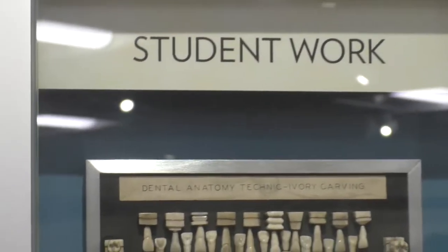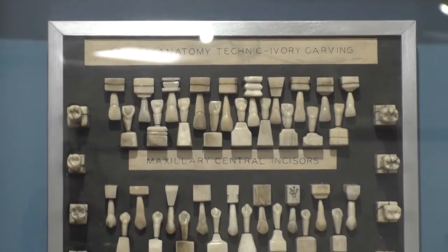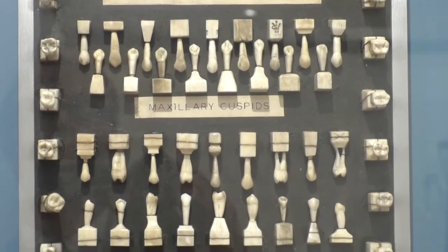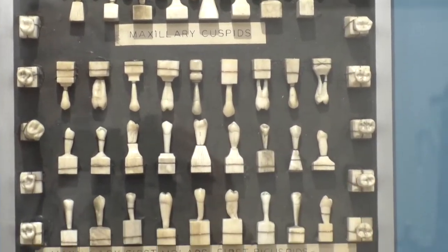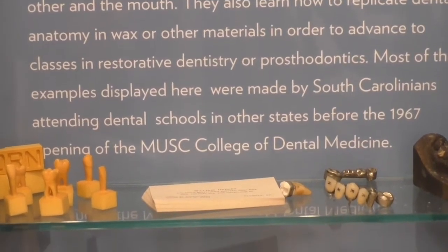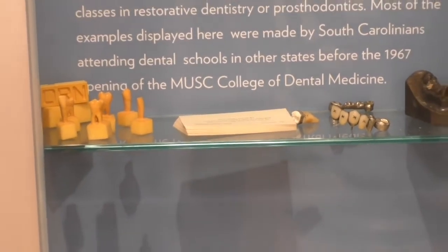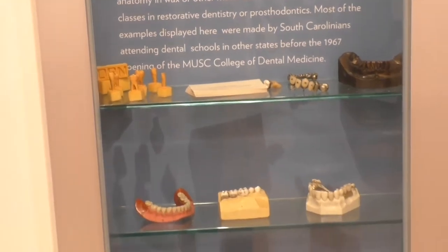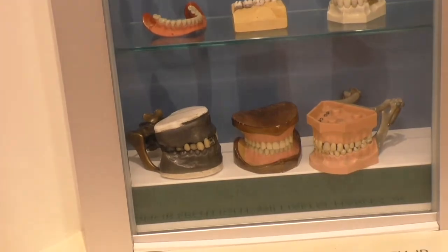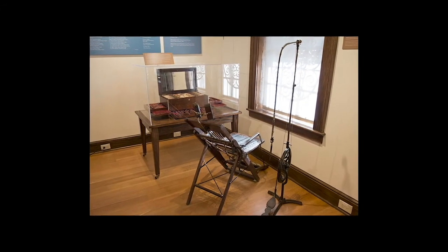This section demonstrates examples of student work representing student technique work used in dental morphology class. Dental students in morphology class learn about the shapes of teeth and their relationships to each other and to the mouth. Most of the examples displayed here were made by South Carolinians attending dental schools in other states before the 1967 opening of the MUSC College of Dental Medicine. The museum has several examples of dental office tools.